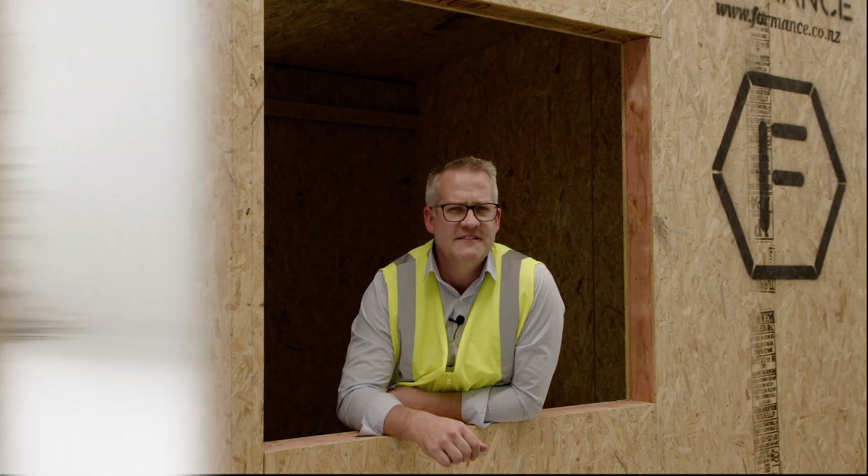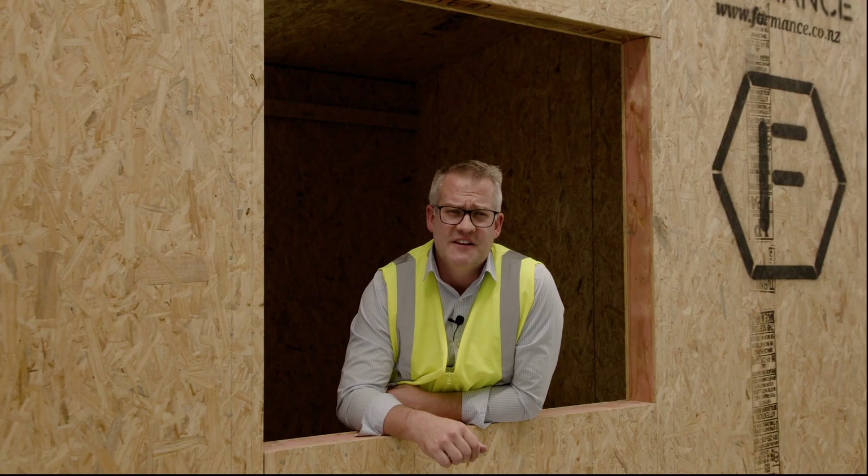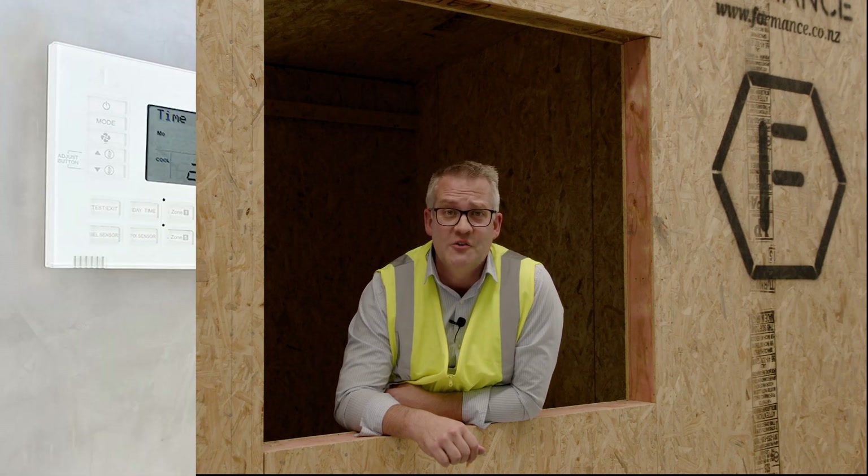Are you a homeowner thinking about building a new home instead of buying? Many New Zealanders are living in cold and damp houses. Did you know that mould, leaks and draughty conditions cause serious impact to health? In fact, it's reported that 1,600 New Zealanders die every year from unhealthy and poorly insulated homes.